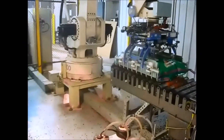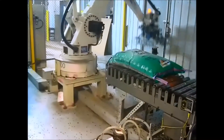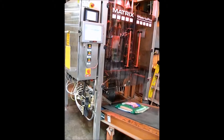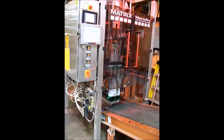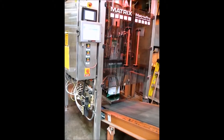This is an Emeko 21-2. This is a vertical form, fill, and seal machine doing small bags of rabbit pellets in Kansas City.